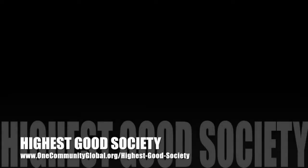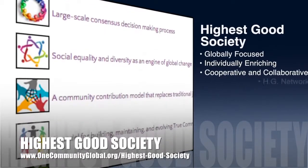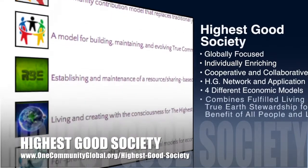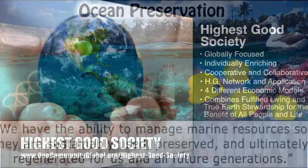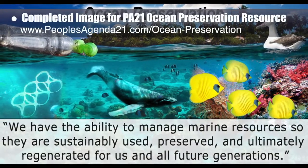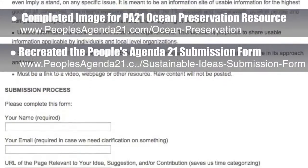One Community's approach to highest good society is globally focused, individually enriching, cooperative and collaborative, includes a highest good network and application, four different economic models, and combines fulfilled living and true earth stewardship for the benefit of all people and all life on this planet. This week the core team completed a social media image for the People's Agenda 21 ocean preservation resource, which we then featured.